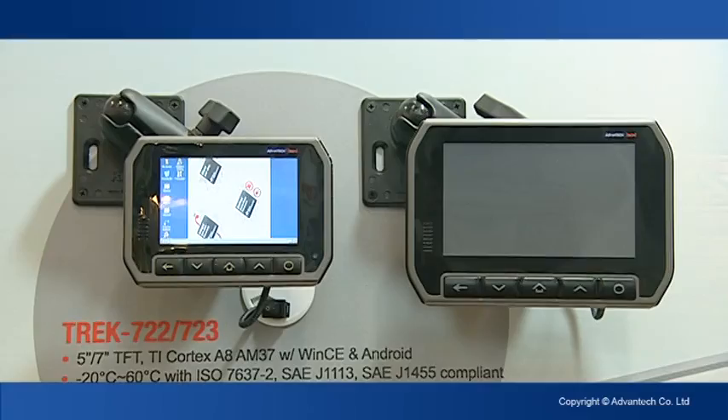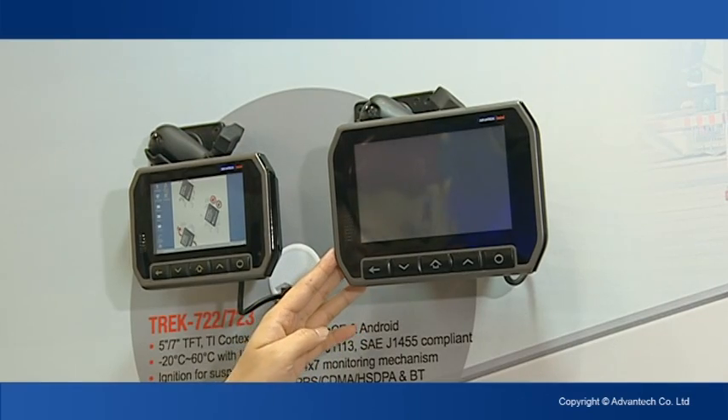This is Trek 722 — the 5-inch all-in-one mobile data terminal. And this is the 7-inch Trek 723 all-in-one mobile data terminal.